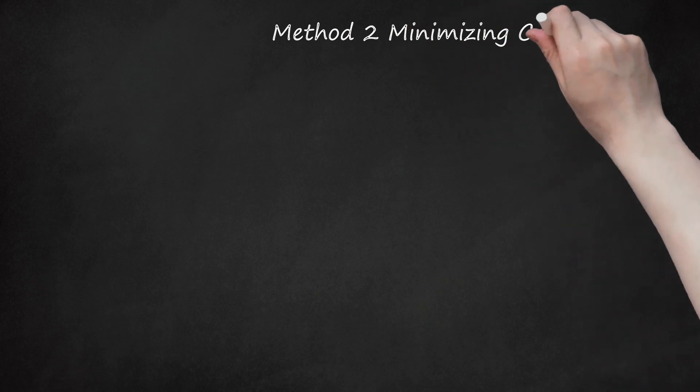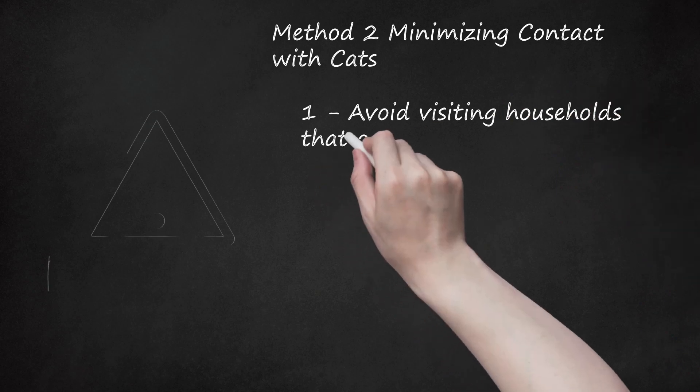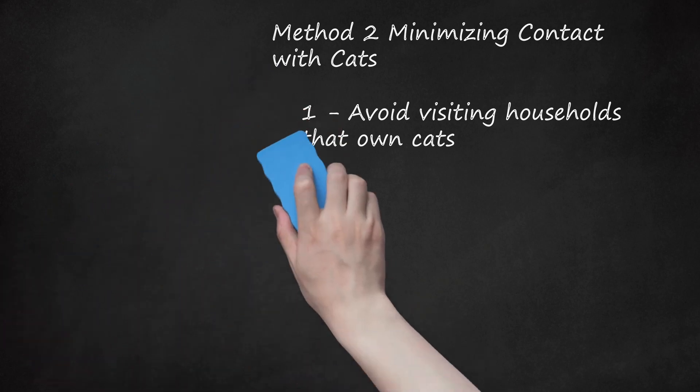Method 2: Minimizing Contact With Cats. Step 1: Avoid Visiting Households That Own Cats. If your allergy is severe, ask people in advance if they own cats. If you find they do, let them know that you won't be able to come because you are allergic. To still spend time with these friends, ask to meet them at a different place or invite them over instead. If they are really good friends or you can't avoid going to visit, ask if they have a cat-free zone, or see if they can create one by keeping the cat in another room, vacuuming, and changing linens to reduce the cat dander.